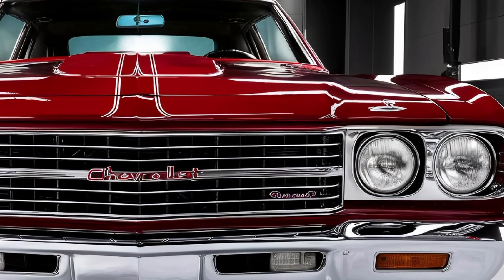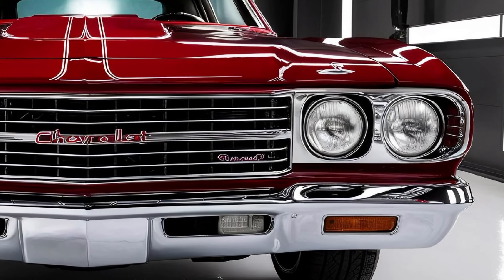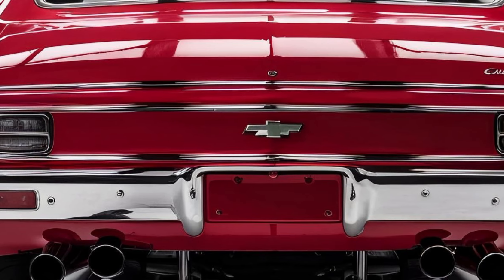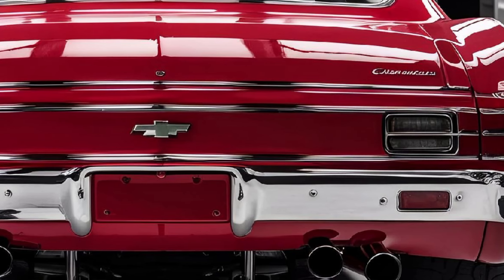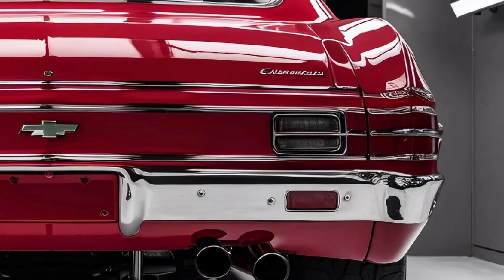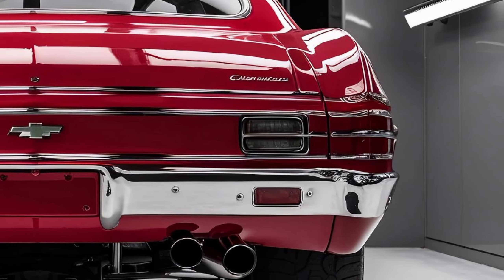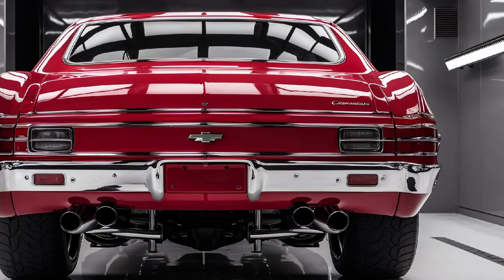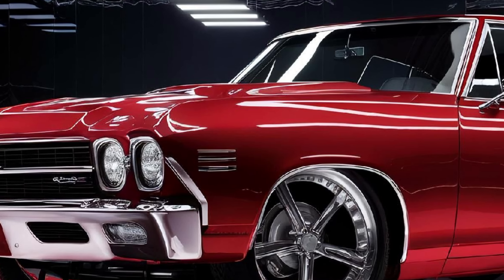Under the hood, the 2025 El Camino packs a punch. Powered by a high-output V8 engine, this beast can generate over 500 horsepower, providing thrilling acceleration and a roaring exhaust note that will make any car enthusiast smile. Chevy has also introduced a hybrid option, giving drivers the choice of performance with eco-friendly efficiency.